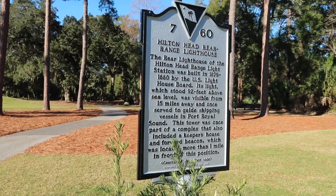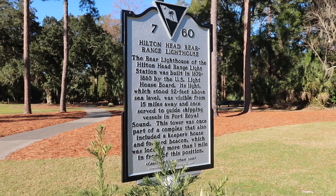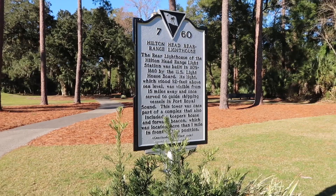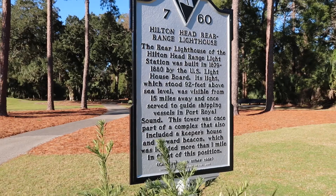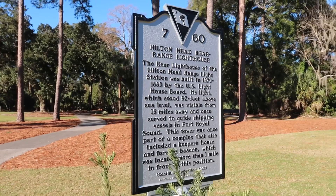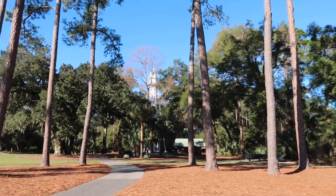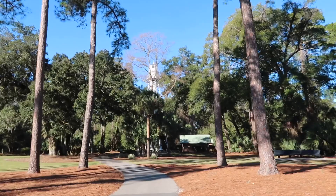Known as the Hilton Head Rear Range Lighthouse, built back in 1879 or 1880 — probably about a year to create it. It stands 92 feet above sea level, was visible from 15 miles away, and once served to guide shipping vessels in Port Royal Sound. The tower was once part of a complex that included a keeper's house and a forward beacon. Very interesting.